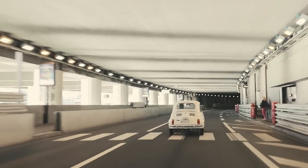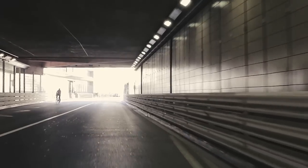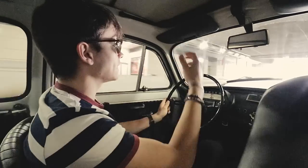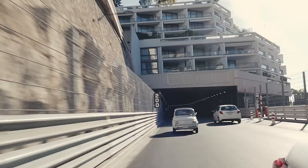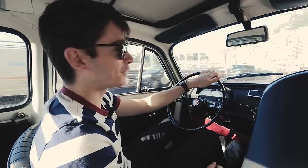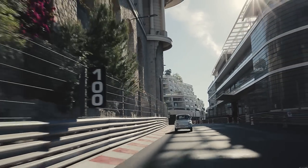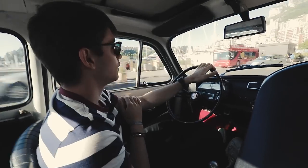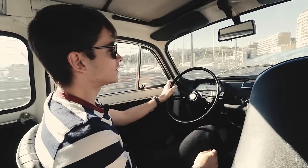In the tunnel, in Formula 2 we exit at 280 kilometres per hour. With the light coming back in, it's quite painful for the eyes to regain visibility. You need to react quite quickly though, because 50 metres later there's a braking point for the corners. Then we arrive on the harbour with all the boats.